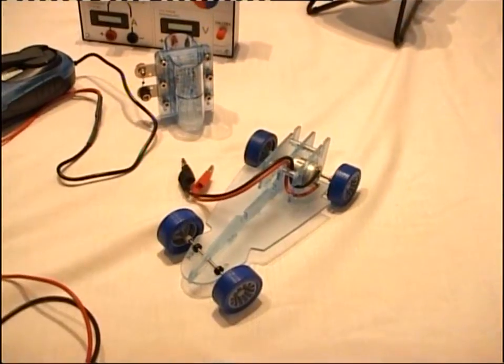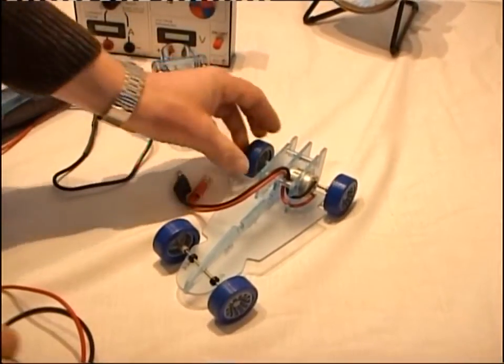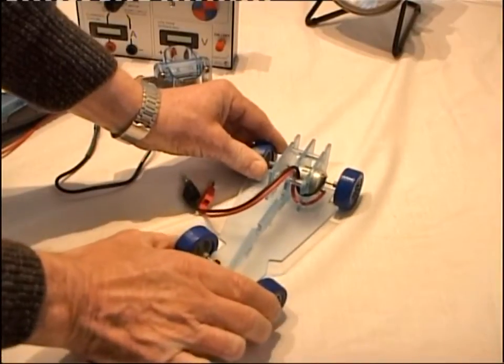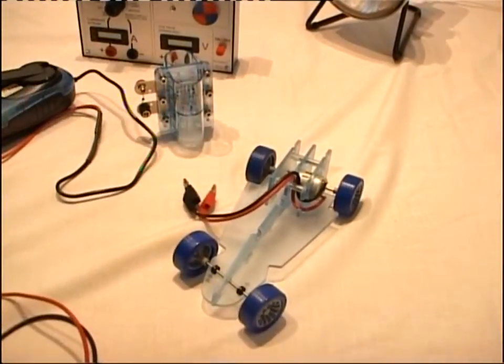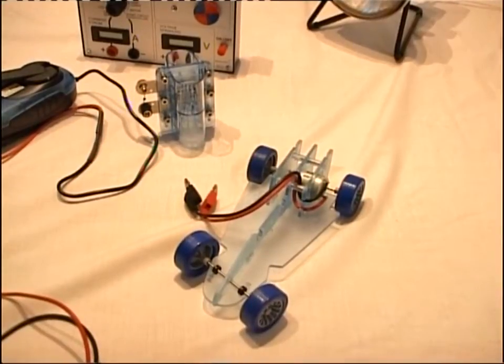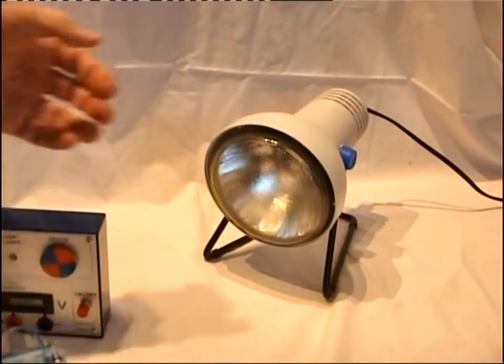The car itself is simple and robust, allowing design and technology exercises to change the gearing and configuration. It has a simple steerable axle. In days of reduced sunlight, the sun lamp comes into its own.